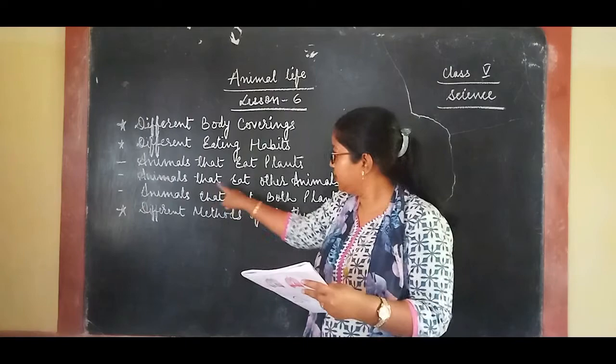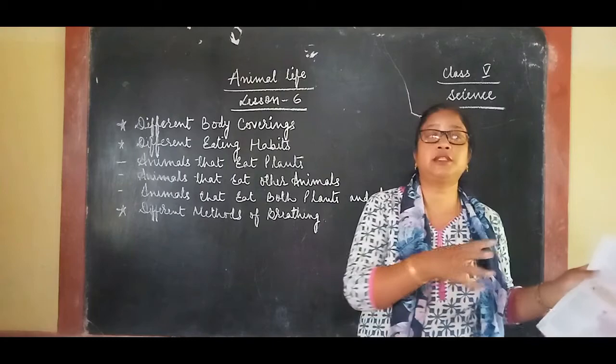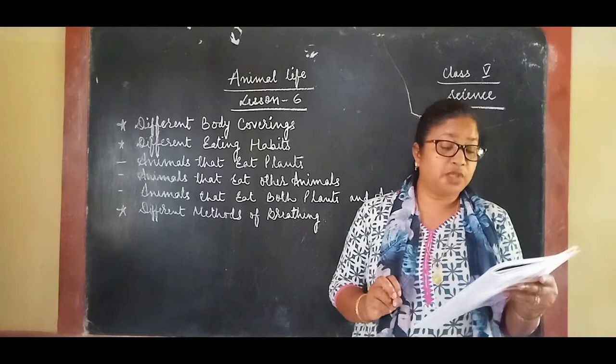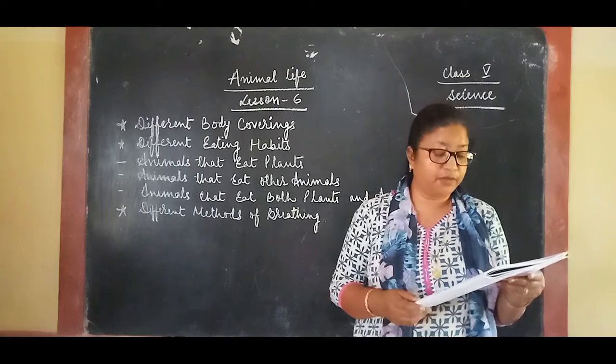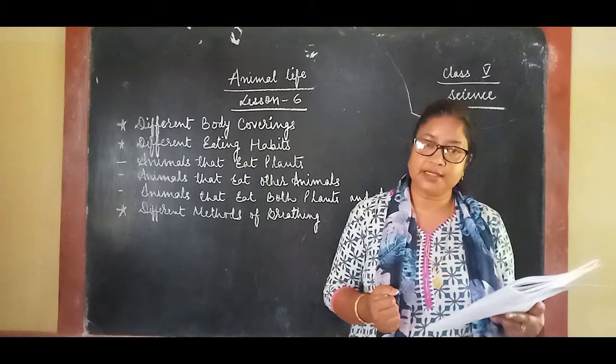Frogs and lizards have a long sticky tongue which they use to catch their prey. Some animals eat both plants and other animals — they are called omnivores. Duck, fowls, humans, and bears eat both plants and animals. Fowls eat seeds, grains, and worms. Humans eat both vegetables and meat, which is why they are called omnivores.